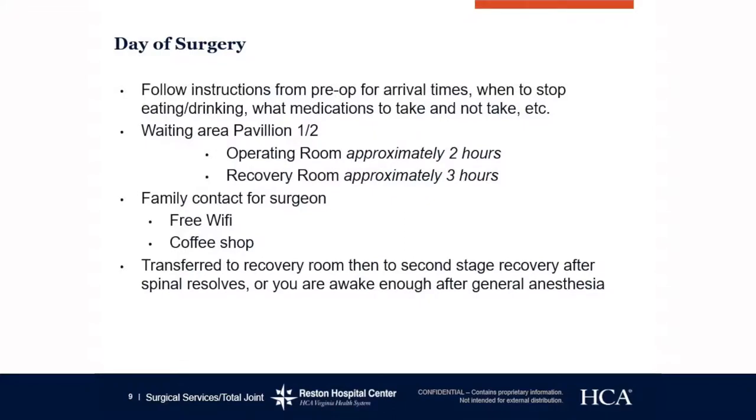Day of surgery. The pre-op nurse will tell you exactly when to arrive — generally about two hours prior to your scheduled surgery time. The surgery lasts approximately 1.5 to 2 hours depending on the patient and the surgeon. You will either have spinal anesthesia or general anesthesia, which will be decided by the anesthesiologist the morning of surgery. If you have any questions or concerns, you will be able to ask during that time.